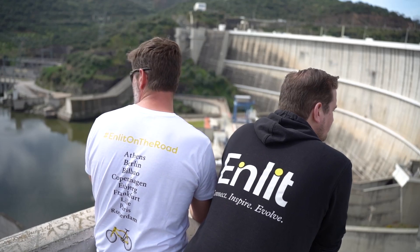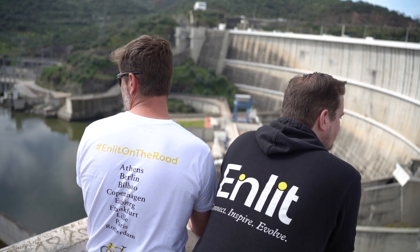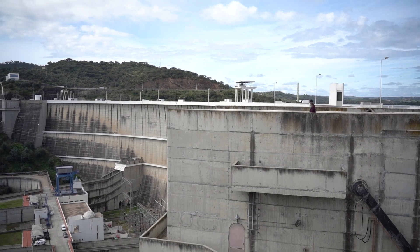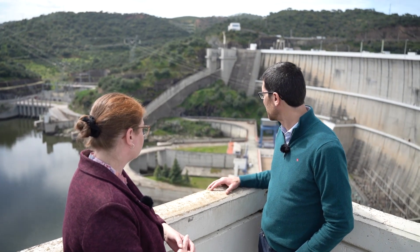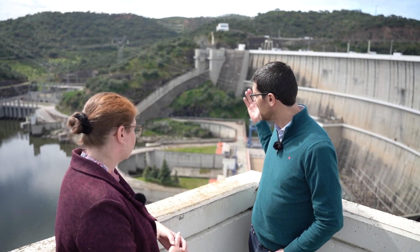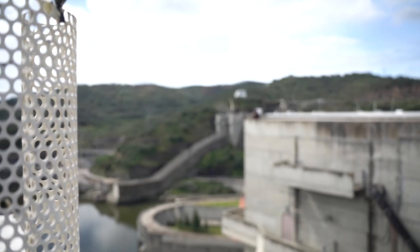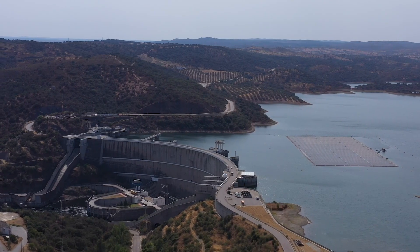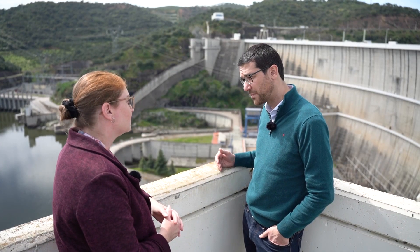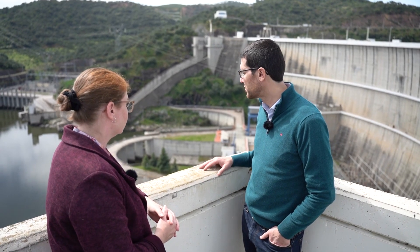This plant was built in two phases. The first phase is the one where we are now, with around 250 megawatts. Then we built the second phase, Alqueva 2, on the other side — basically a twin of this one that duplicated the power. This is in fact a reversible hydropower plant, so we can also do pumping and pump storage.